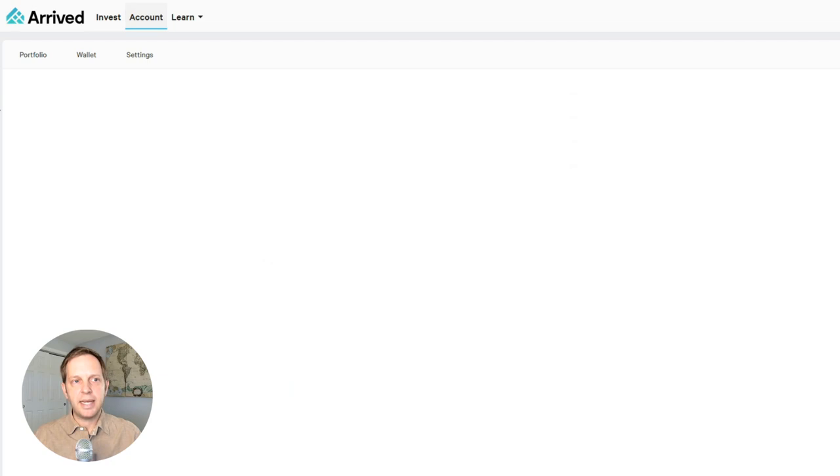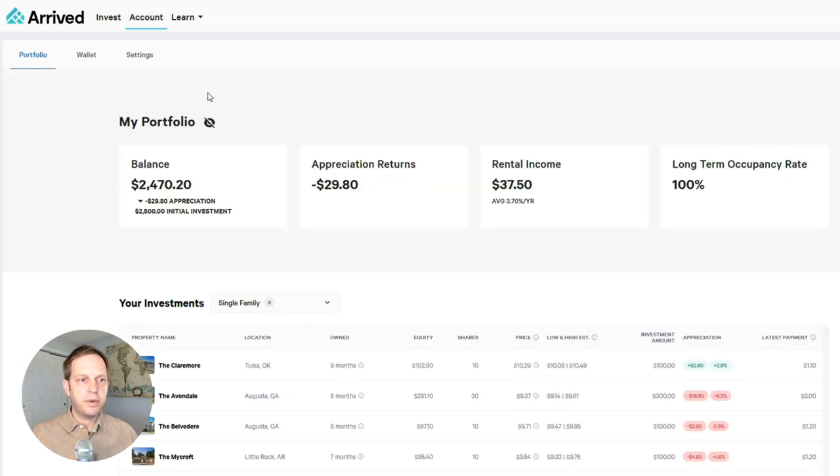Back to the main page, here's my portfolio. You can see the balance has come down a little bit from that $2,500 — there have been some negative appreciation returns. When I bought them they were worth more; they're worth less now, and the platform accounts for that. You can see the total rental income I've received. I've had two dividend payouts from my portfolio so far, and right now the long-term occupancy rate is 100%. I own eight single-family properties and they're all occupied.